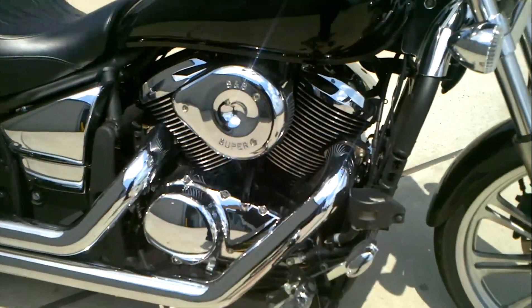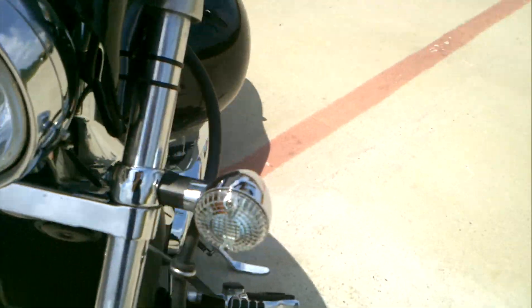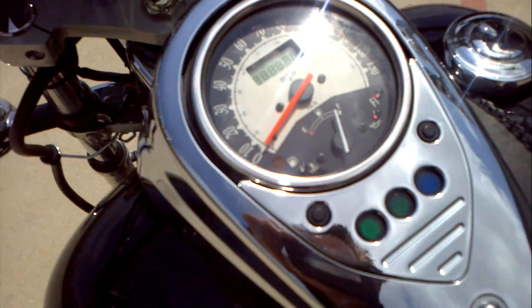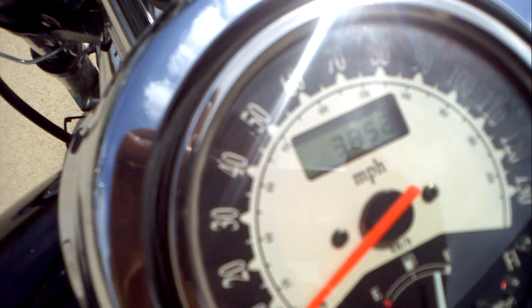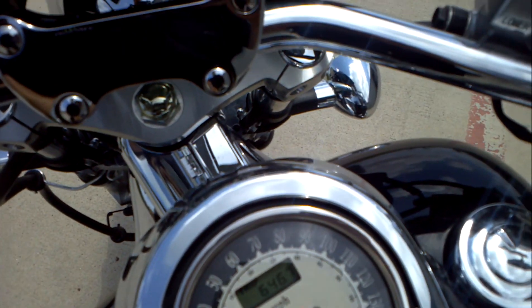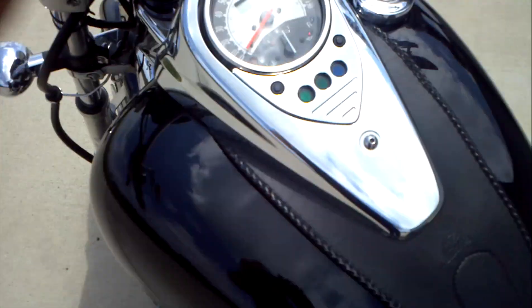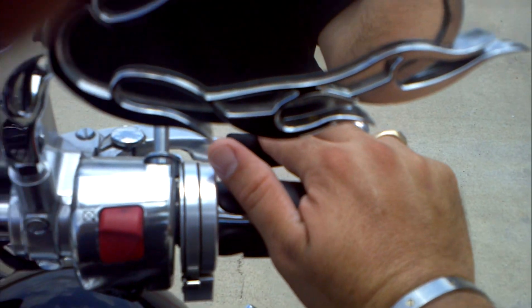This bike is nice and clean. It has the clear lenses on the front turn signals and it is low miles. Looking at about 3,852 miles on this bike. These have the fuel gauge, a digital readout, a clock, and trip meter. It has a little throttle boss on the grip so you can relax your fingers a little bit.